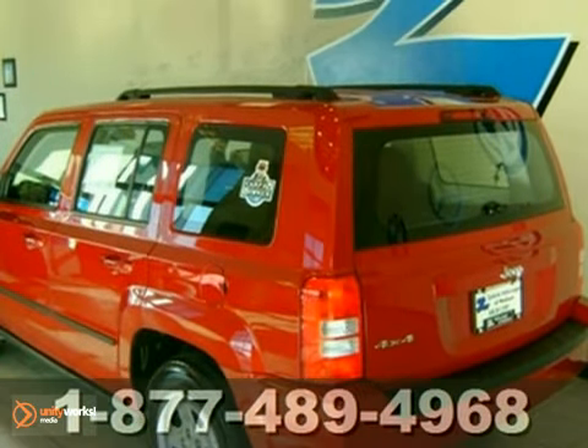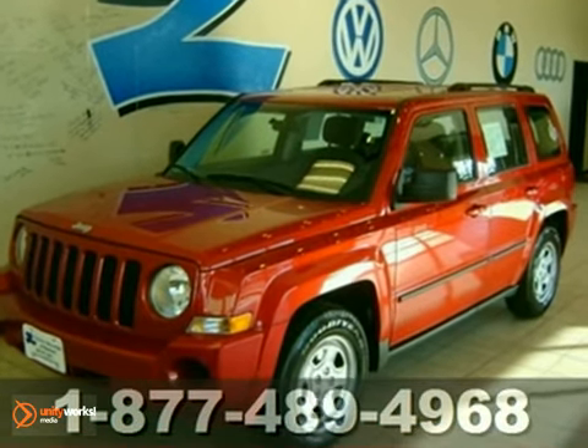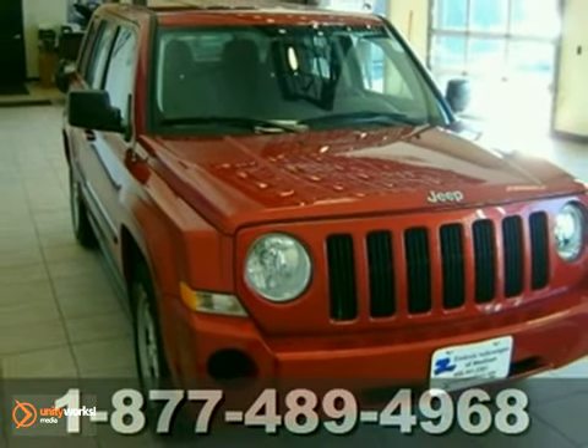You'll always feel safe and secure in the Patriot with its amazing array of standard high-tech safety features and its rock-solid build quality.